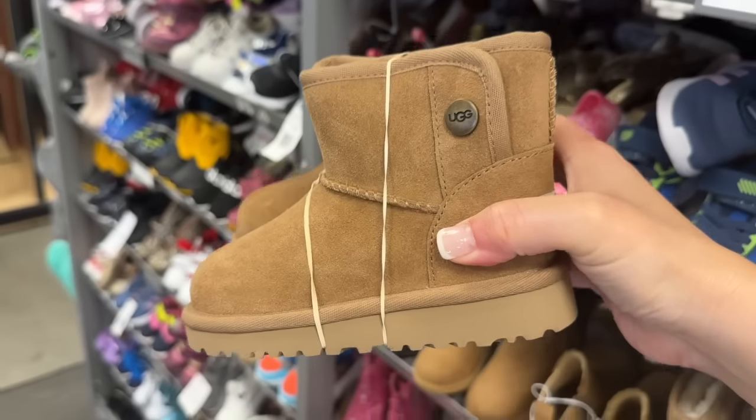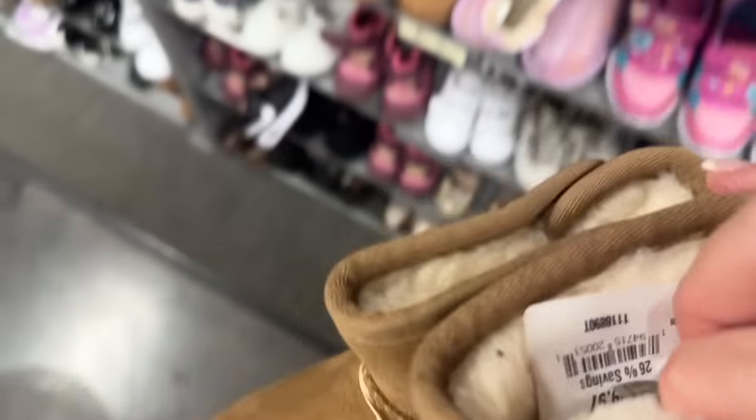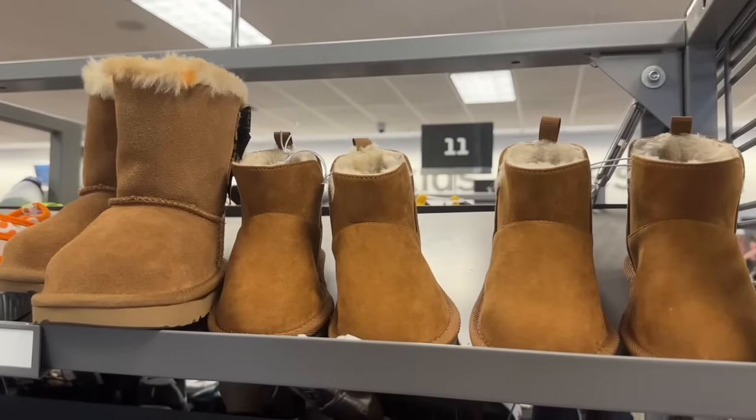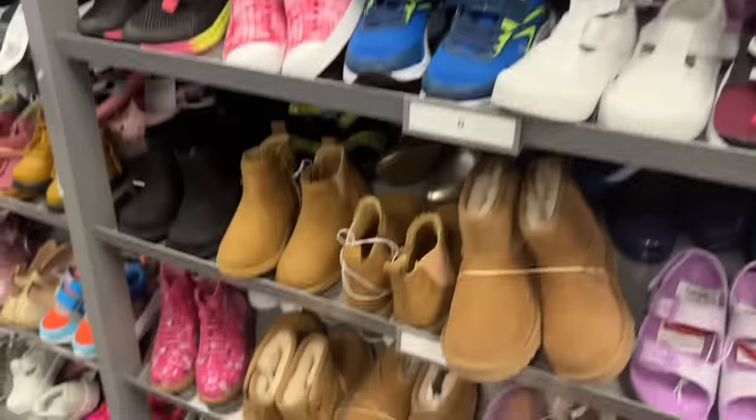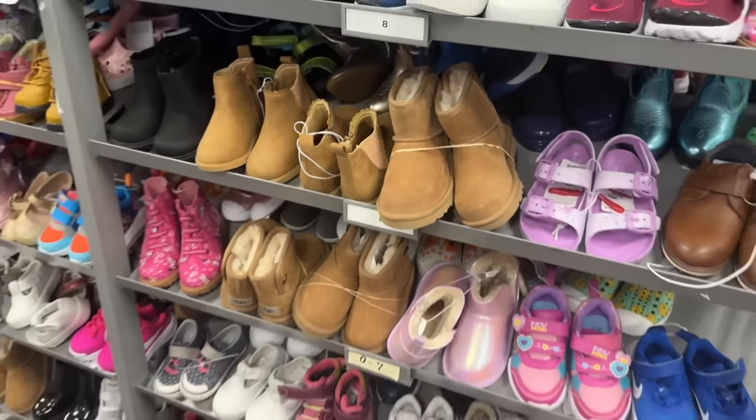Also, check out the kids section — if you have a child, they're still around $70 but you'll have them for a while. There are so many sizes available at my store right now, and I'll hook you up with links online.